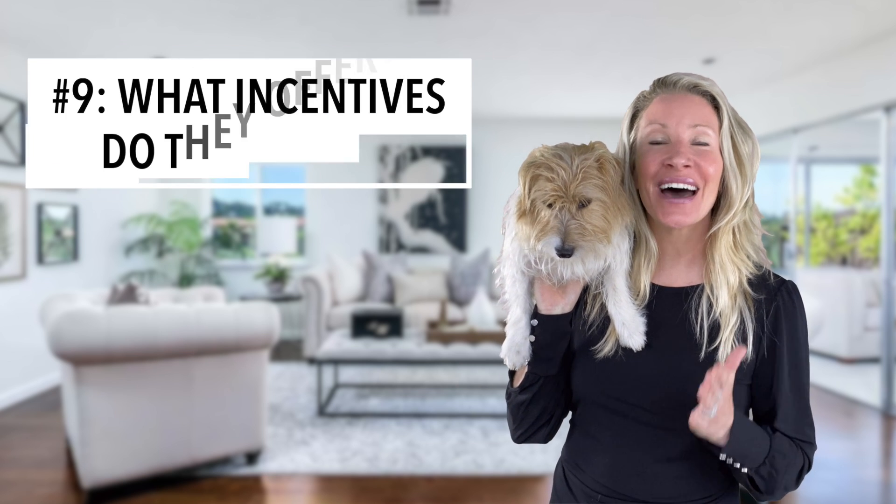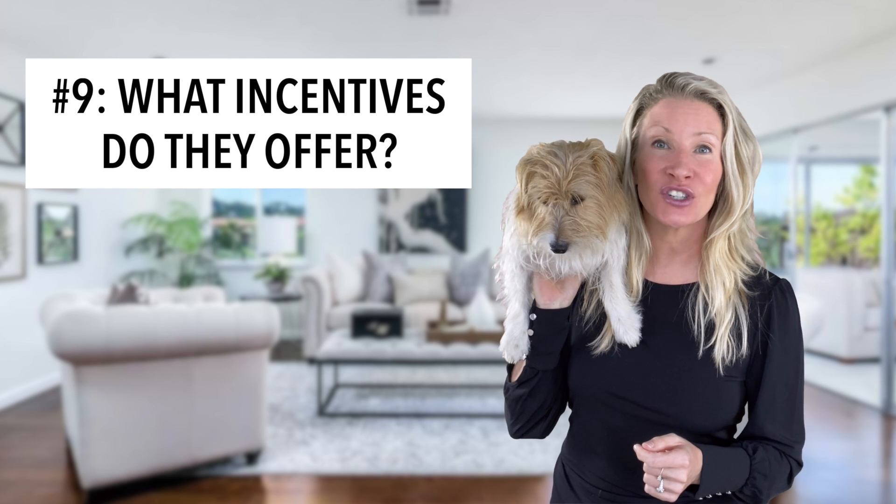Number nine: does the builder offer any incentives with purchasing the property? Sometimes builders will give a closing cost credit if you use their preferred lender, and they will give you even more closing cost credit. But be careful, as the mortgage broker is also wanting to keep the builder happy, so make sure there is no conflict of interest.